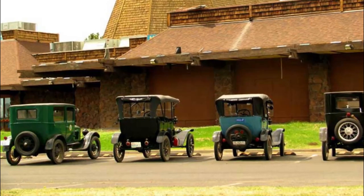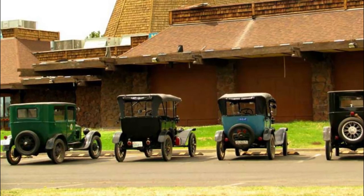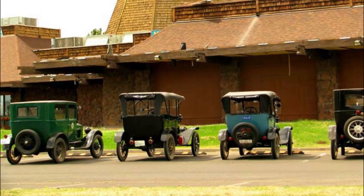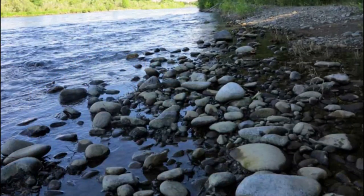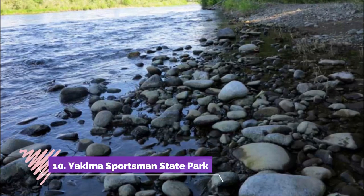Number nine: Yakama Nation Museum and Cultural Center. Located in the south of the city, it provides an awesome introduction to the Yakama Nation people and their history. It is a 12,000 square foot facility containing a great collection of art.